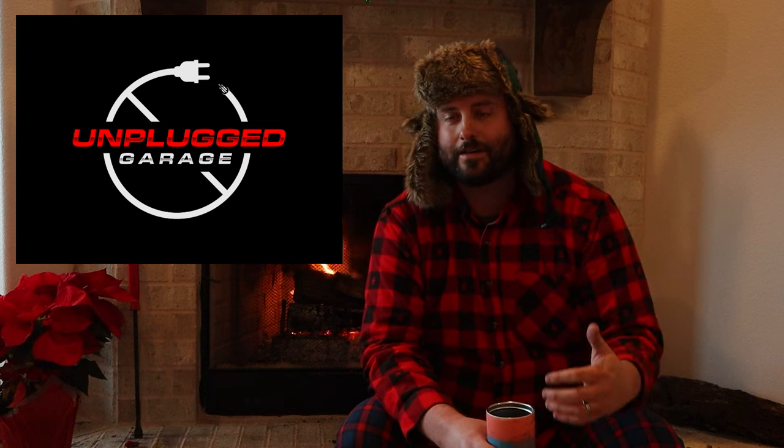We're making an additional channel called Unplugged Garage. In addition to Texas Truck Channel, it's going to be for vehicles like this — things from the 90s, 2000s, maybe even the 80s — things that aren't brand new. The channel is live but doesn't have any content yet. Hit the link in the description below to subscribe so you don't miss any of that.